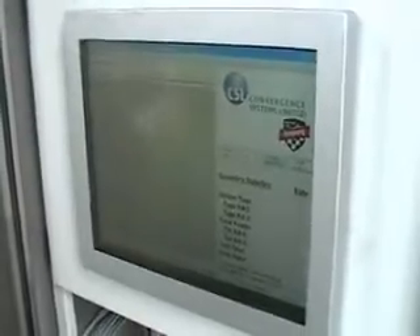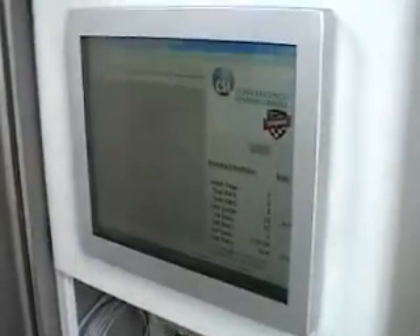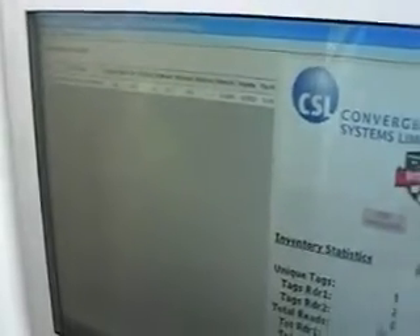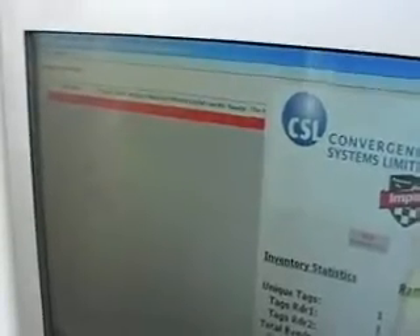When we activate the demonstration software you'll see a read count when I expose this tag to the readers. When the tag is out of range it will turn red. I've started the inventory and I'm exposing the tag to the readers. You'll see the read counts starting to increment. This tag is in my hand at the moment, and once the truck has passed through, that line will turn red — you no longer see the tag.